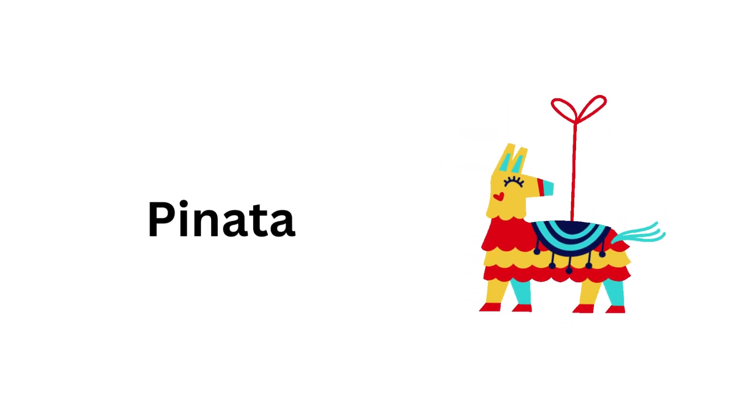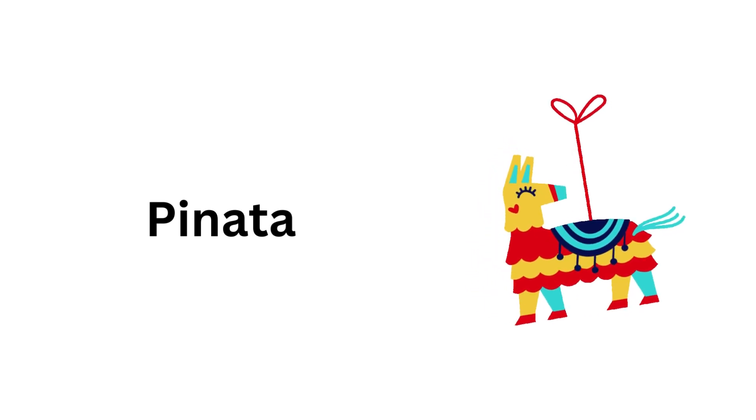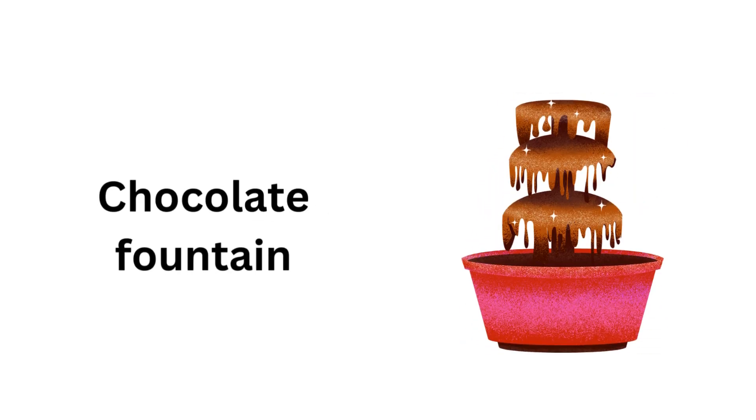Birthday cards. Presents. Piñata. Chocolate fountain.